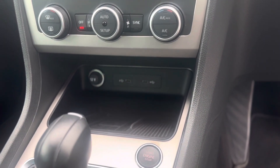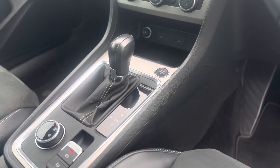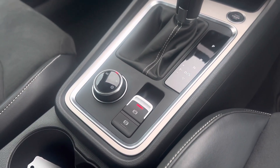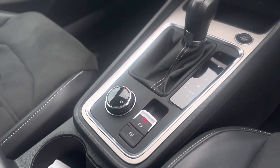Wireless charger with two USB-C charging ports. Keyless start and, as you can see, it's a seven-speed DSG gearbox. There's an electronic parking brake with auto hold, and drive profiles so you can select eco, normal, and sport mode.